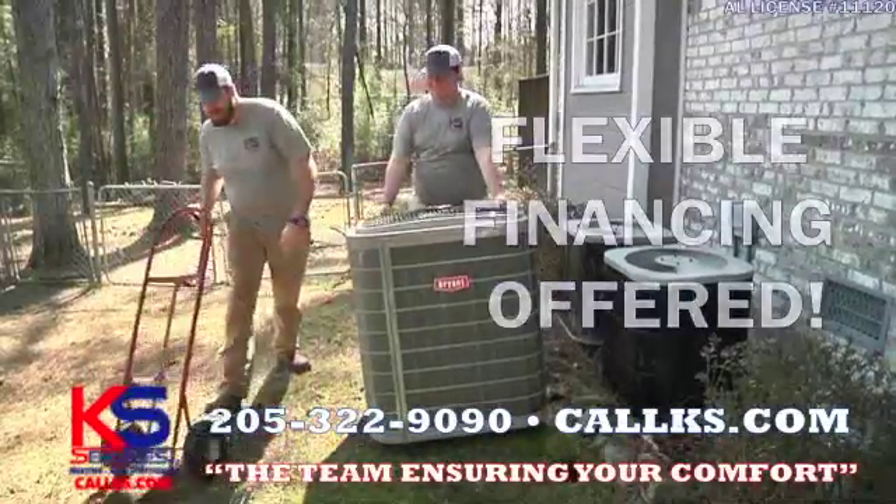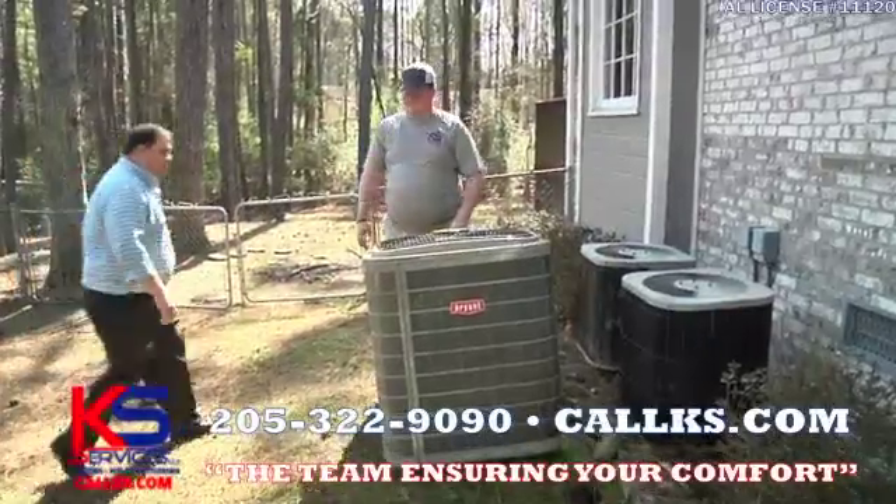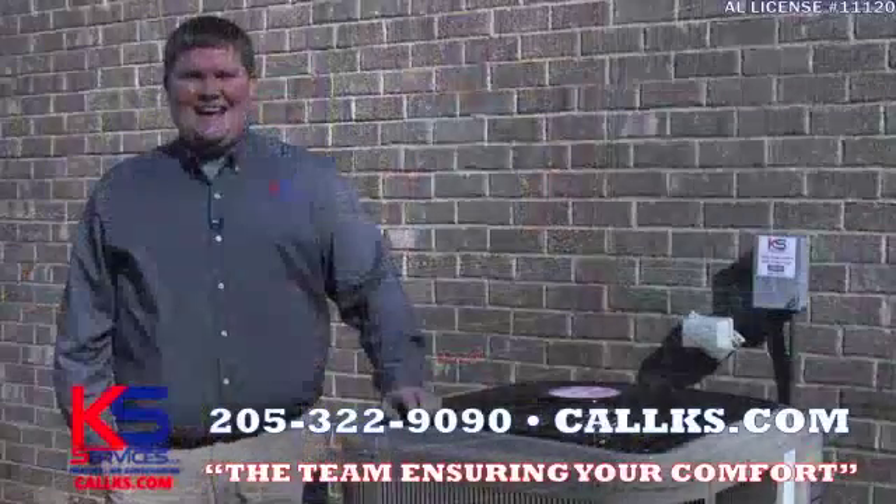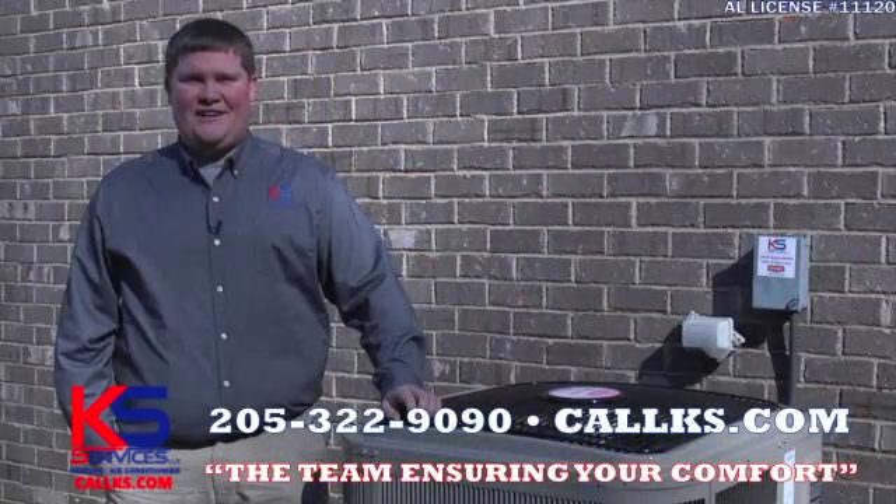With our flexible financing, you can literally pick your payment. We may even be able to help you knock down that utility bill a bit. KS Heating and Air, the team ensuring your comfort.